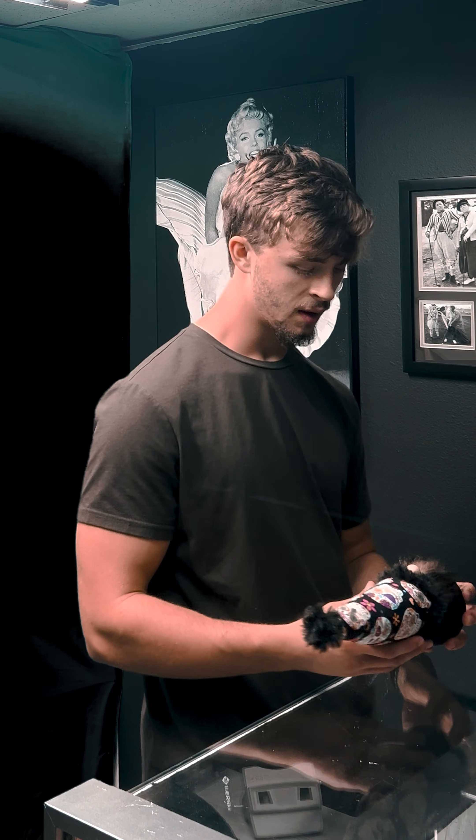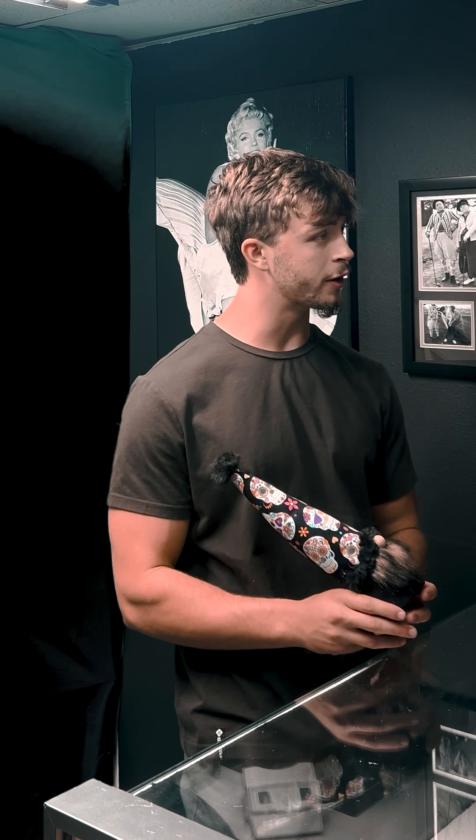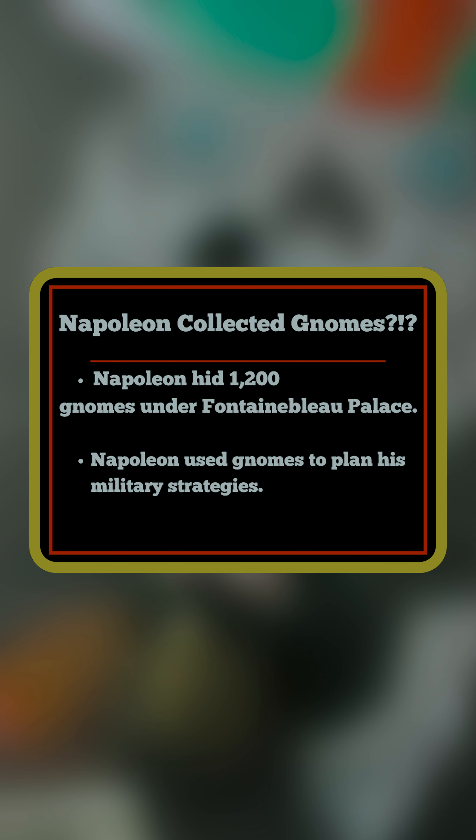All right, so what do we have here? This is an 18th century garden gnome dating back to the Napoleonic collection. Yeah, I haven't seen one of these in a long time. If you look at the stitching here, I believe this could actually be from the Napoleon collection. So what are you looking to do with it? I want to sell it.